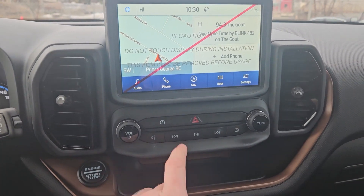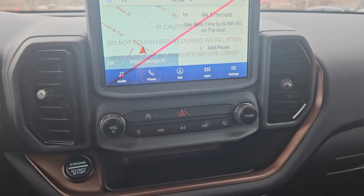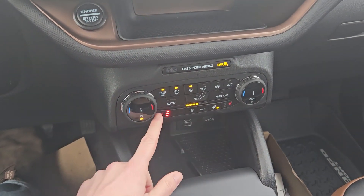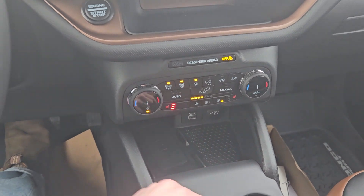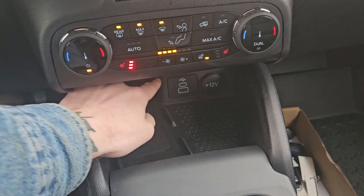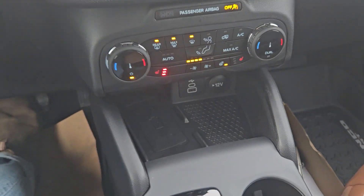Moving down, you have your media controls, auto start-stop shutoff, and hazards. You've got a tray here and your climate controls with dual-zone front climate, heated front seats, and a heated steering wheel. There's also a 12 volt, USB, and USB-C, as well as a wireless charging pad so you can just throw your phone on there.